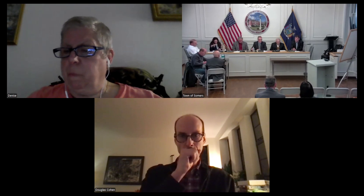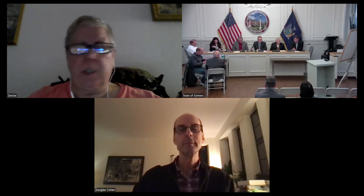Ms. DiPolito? Here. Mr. Guillo? Here. Mr. Hardin? Here. Mr. Lansky? Here. Mr. Newman? Here. Chairman Canistra? Here. Thank you.